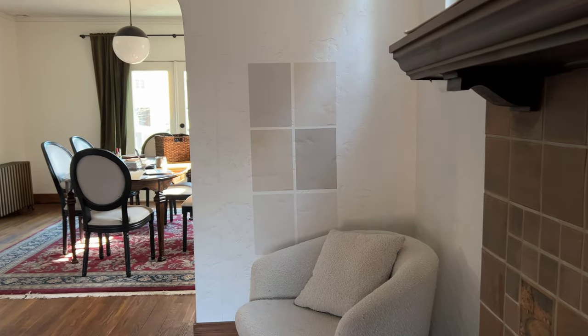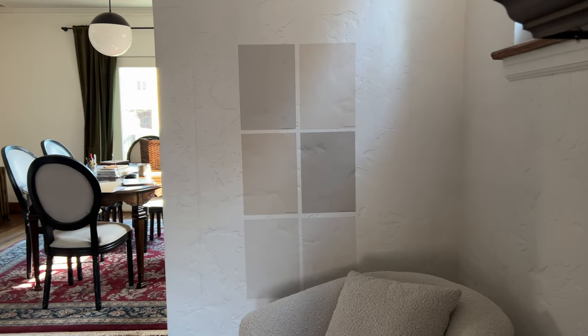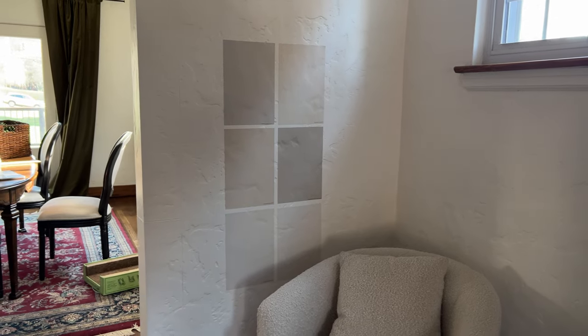Initially I was looking at samples for neutral colors, but after seeing them in our living room I decided to go for a color with a higher LRV — something in the white or off-white range.